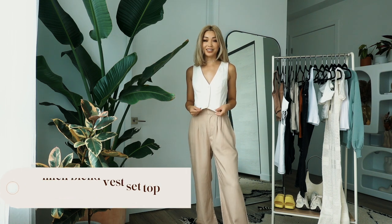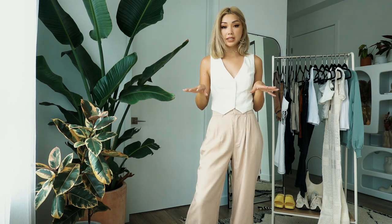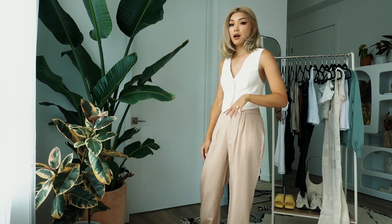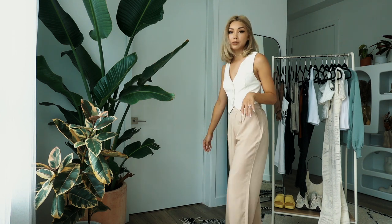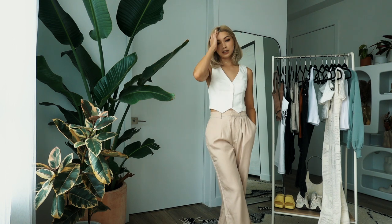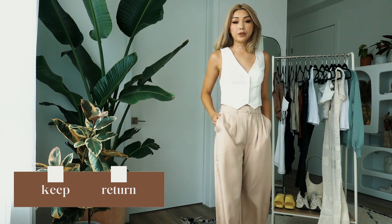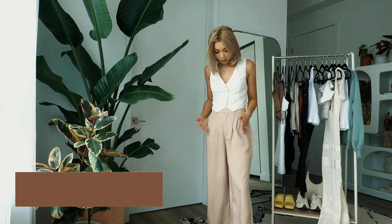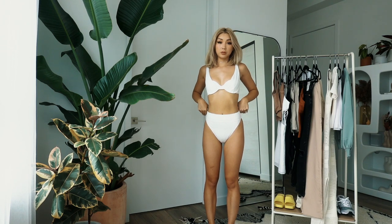Next is this linen blend vest — it's definitely a keeper as well. I love this linen blend fabric and it's in this beautiful cream color. I'm really bummed because it had a matching pant but they were sold out in my size. I'm going to check if it comes back in stock and tag it below. I love a good matching set, and this vest is super cute and really great for summer. Even paired with these pants it looks really cute.